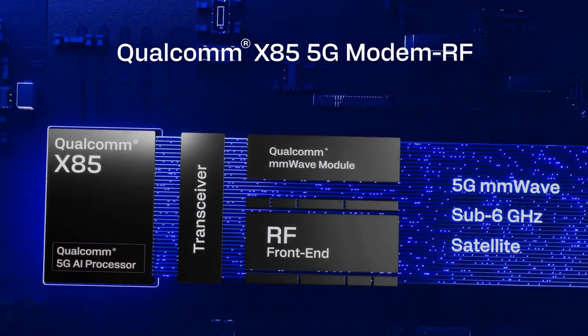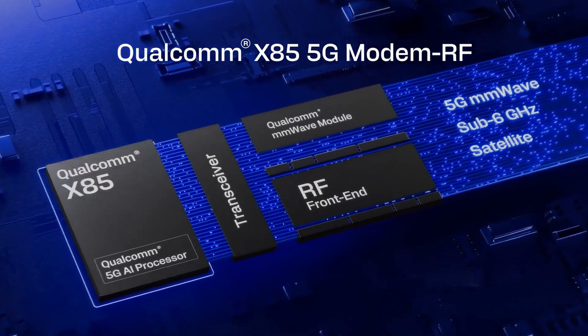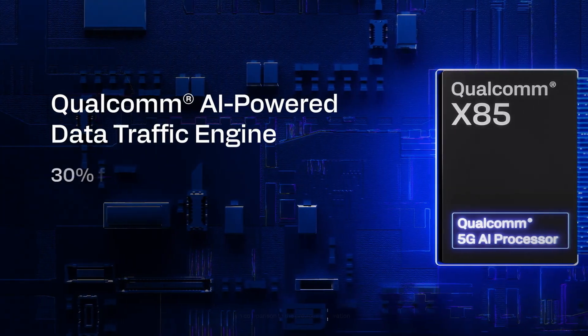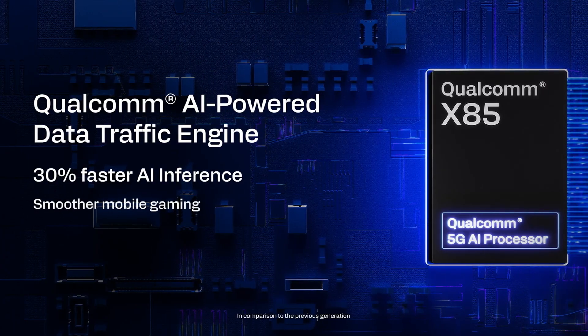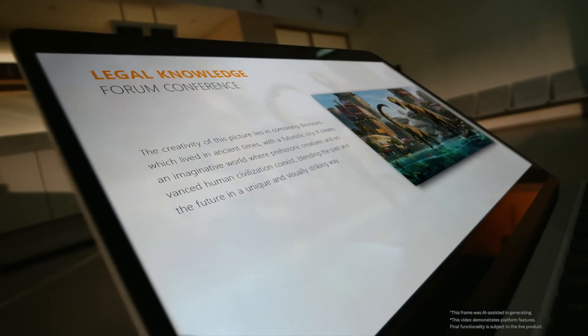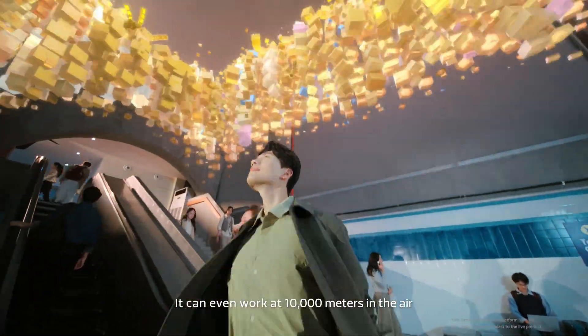On the connectivity front, Qualcomm's X85 5G modem offers blazing 12.5 Gbps download speeds with Wi-Fi 7 at 5.8 Gbps. MediaTek sticks with Release 17 but delivers strong Wi-Fi 7 performance with tri-band concurrency.